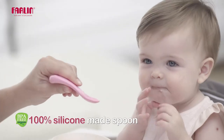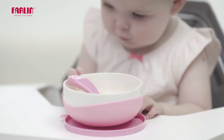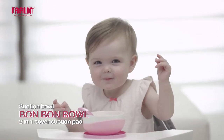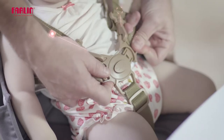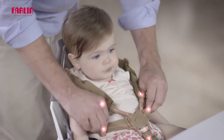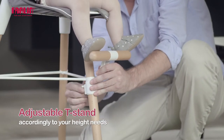The 100% food grade silicone spoon is safe to use. The Bon Bon Bowl is a 2-in-1 cover suction pad. The 5-point harness is designed to increase the safety of your baby, and the height accommodates your child through their growing years.